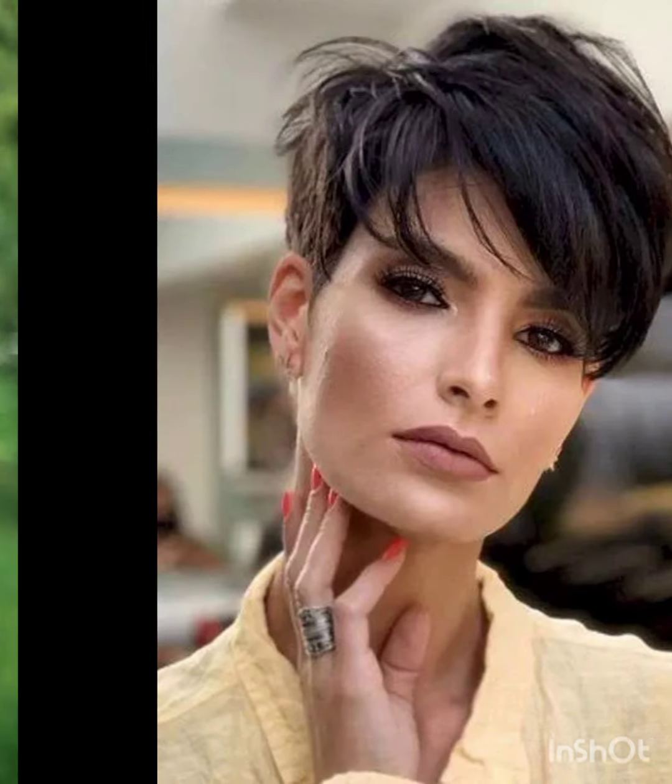In terms of fashion, pixie cuts often complement a variety of styles, from casual and edgy to more polished and sophisticated looks. Experiment with accessories, makeup, and clothing to find what complements your pixie cut and reflects your personal style.